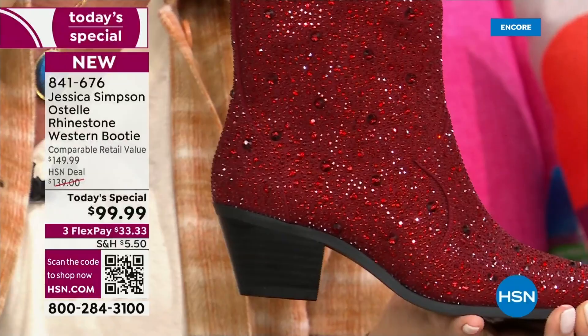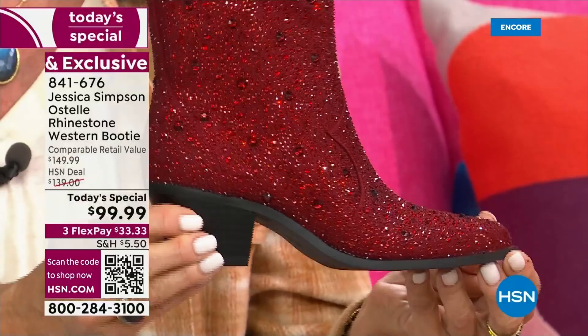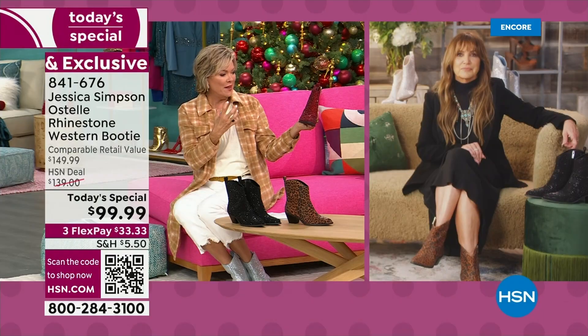Jessica's boots, this particular one — which is one of her best-selling silhouettes — happens to be exclusive in that it's a lower heel. And the price is only here and only today for something that typically in Jessica's world is upwards of $150. I'm getting another update — the Merlot is taking the lead. It's like on fire! It's amazing. It's a great boot, it's a cute one. There is no doubt about it.